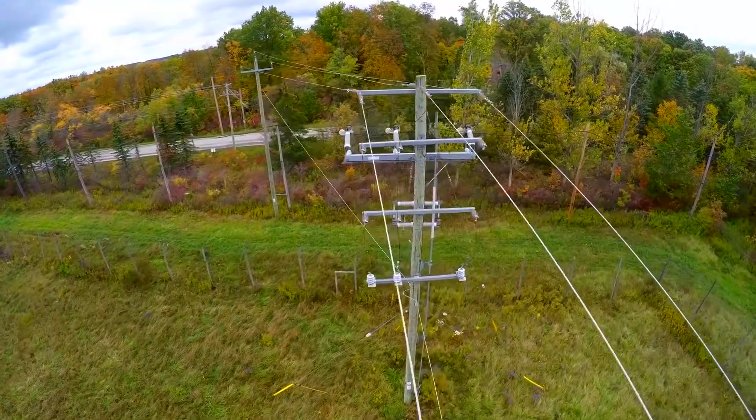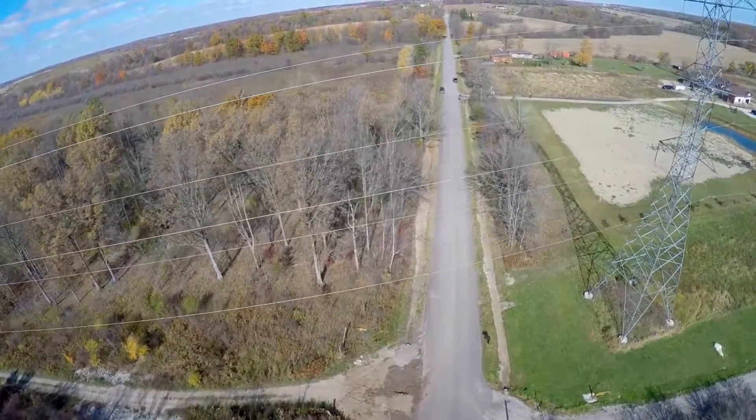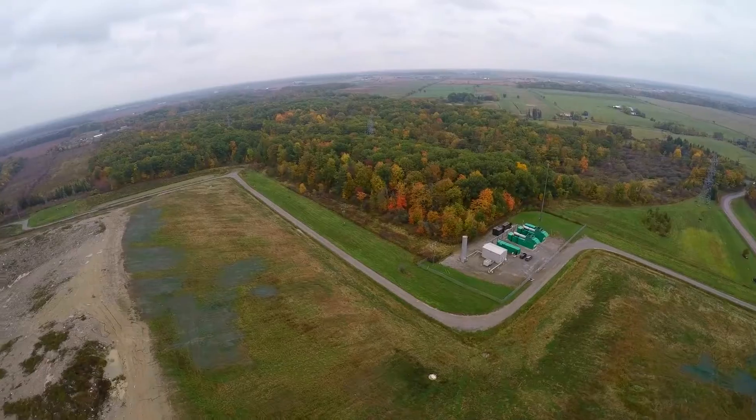Hydro lines are used to distribute the power produced by the generator to an electrical grid. The power sent to the grid can power up to 2,000 homes.